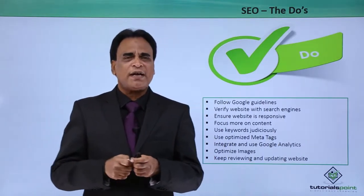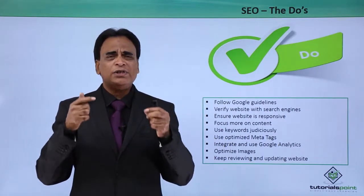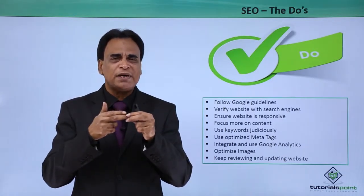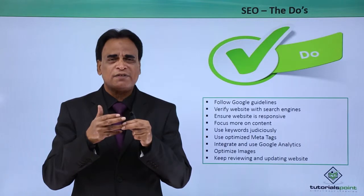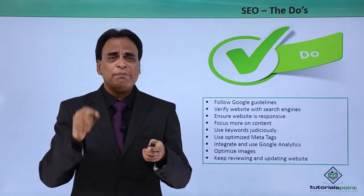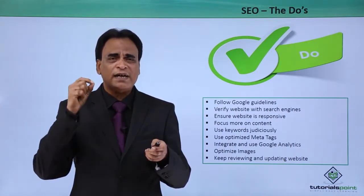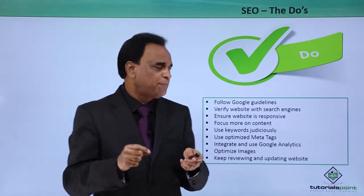Use optimized meta tags. This is extremely important. You need to identify the title, description, and keywords of the page. Make sure you optimize your meta tags by giving a relevant title, keywords, and description for each and every page.